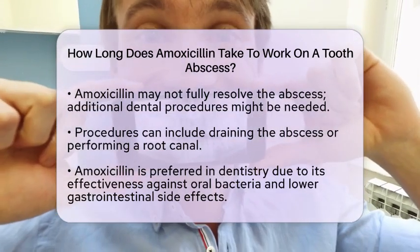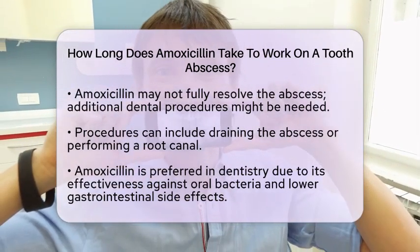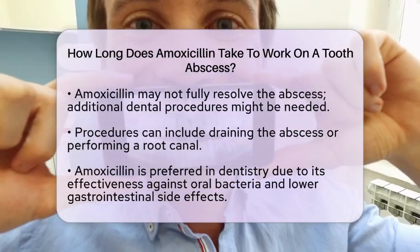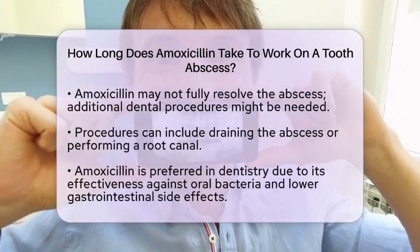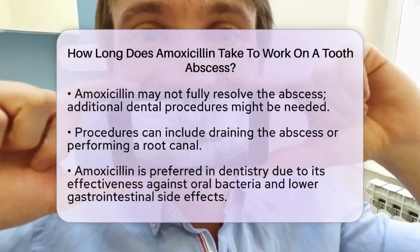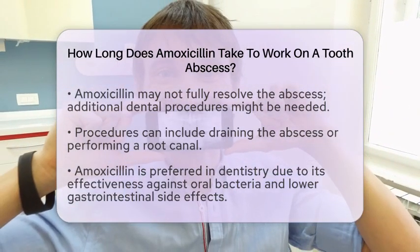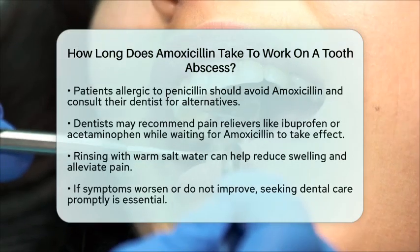Amoxicillin is often preferred in dentistry due to its effectiveness against common oral bacteria. It also has a relatively low risk of gastrointestinal side effects compared to some other antibiotics. However, if you are allergic to penicillin, it is important to avoid amoxicillin and discuss alternative antibiotics with your dentist.